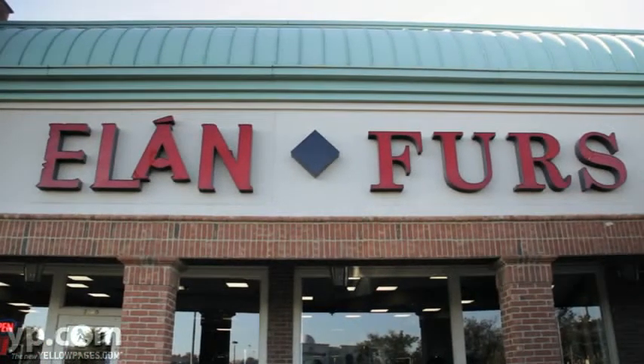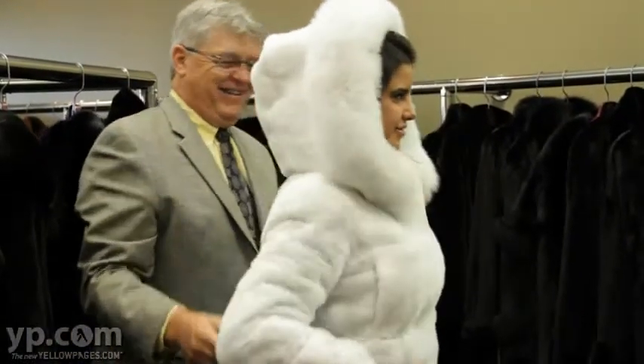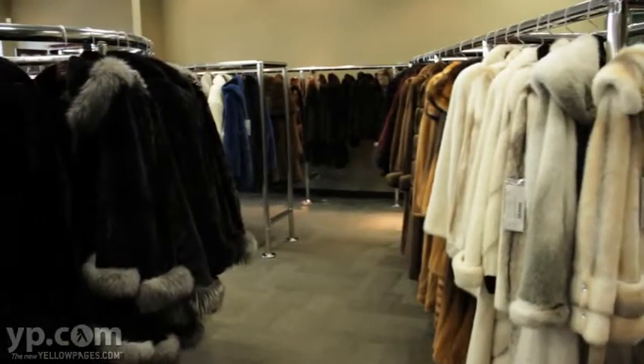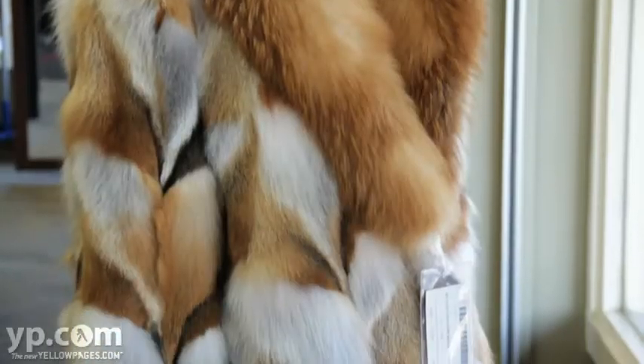Hi, welcome to Elon Furs. As you can see we have all kinds of furs, all links, styles, furs with leather. We have short coats, long coats, a mixture of colors and sizes.